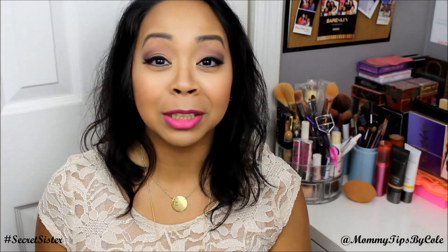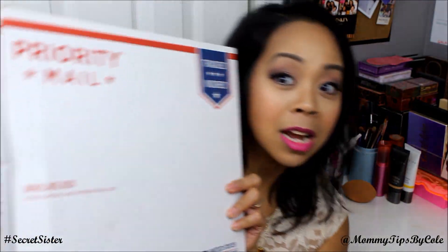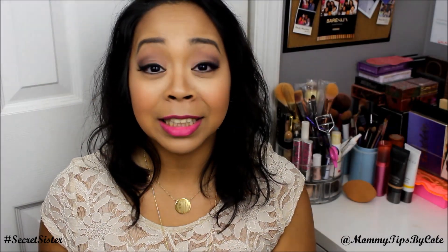Hi guys, it's Nicole here with Mommy Tips by Nicole. I'm back to share with you an unboxing of my secret sister package. I believe this is for February. I did a video last month telling you about a secret sister program that I'm part of, and I will share an unboxing video every month from a secret sister from YouTube.